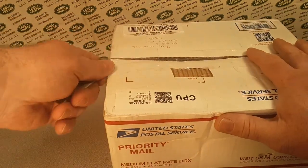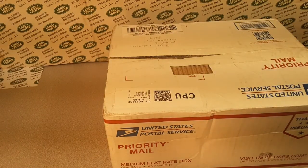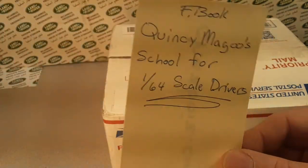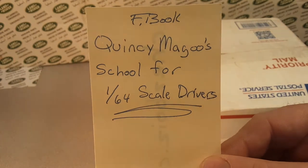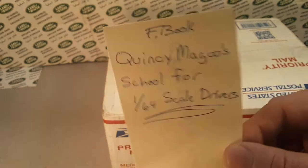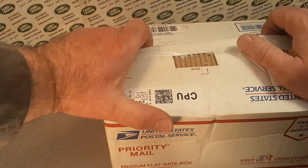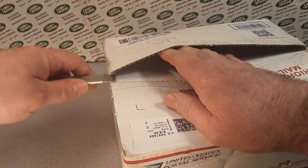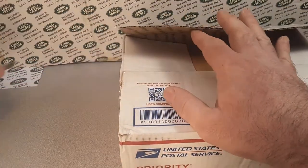I'm so excited — I've been waiting over a week to show you this. Let me tell you a little bit about this. This is from my friend Frank, and he is on Facebook — I'm gonna put a link in the description. Quincy Magoo's School for 1/24 Scale Drivers. Go over there, he's on Facebook. He sells glue and pretty much everything die-cast. He had a wad of Land Rovers, we struck a deal, and he sent them out.